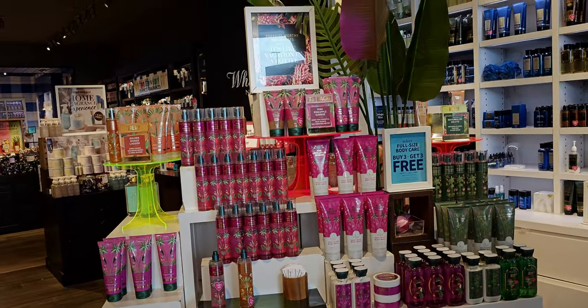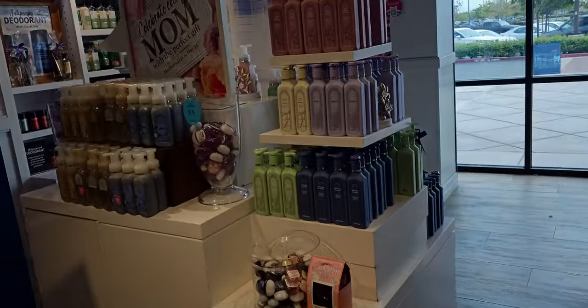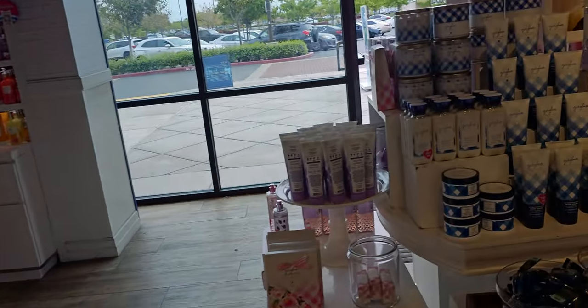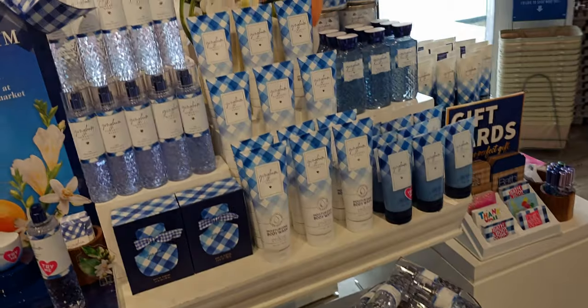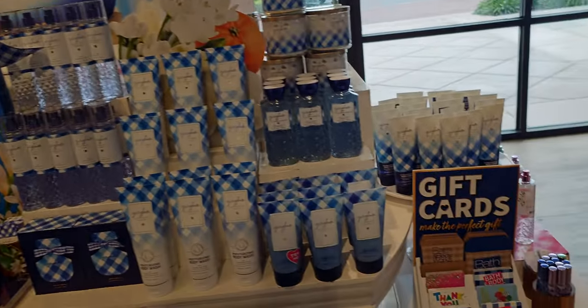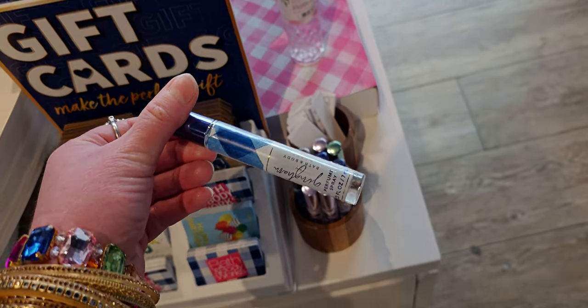Over here is the tropical collection. They have what I think is the new champagne toast packaging for the diamond shimmer mist — or at least they're bringing it out in the diamond shimmer mist in a new champagne toast. I don't know how to explain it exactly, but you'll see in a moment — it looks new to me.